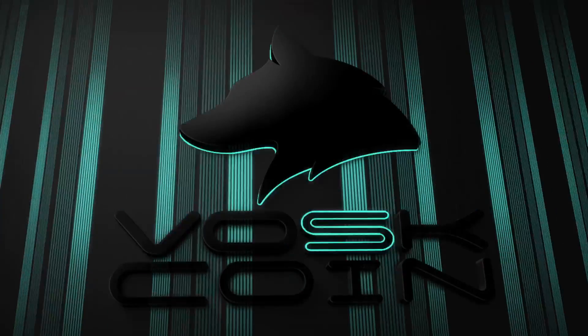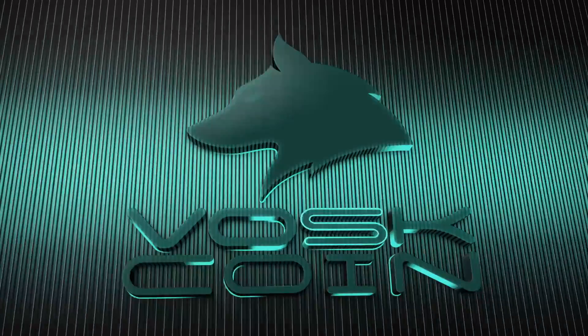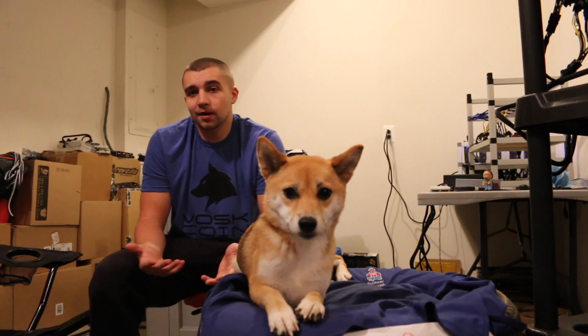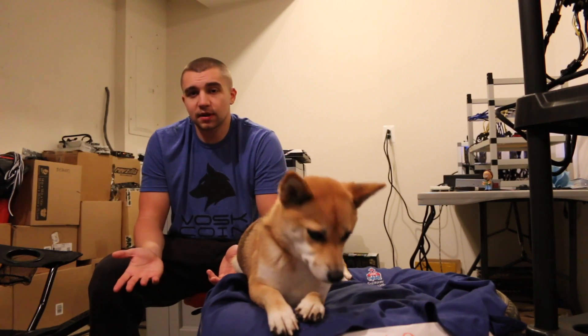Hey guys, what's going on? It's Voss from TheVossCoin YouTube, and today I'm bringing you an ASIC mining video on the Bitmain Antminer S9. I'm here with Tails, the Shiba Inu, and I'm going to talk to you about just how profitable Bitcoin mining has been in 2017.